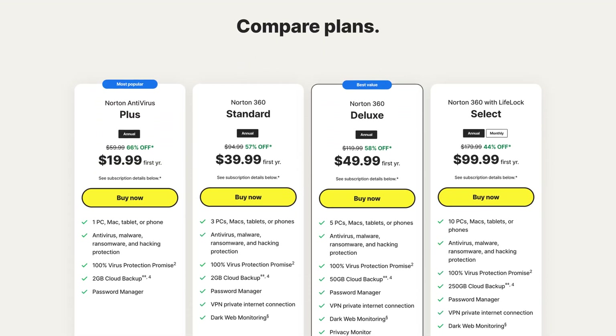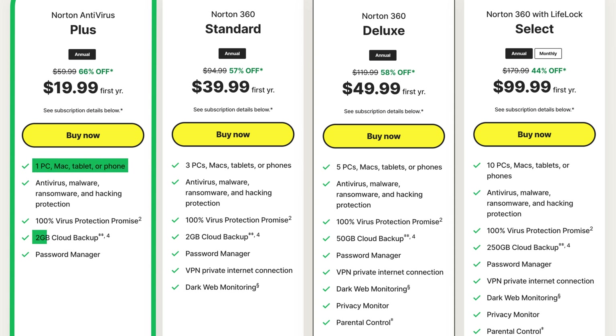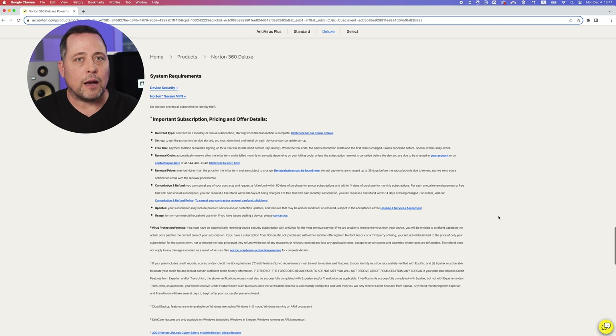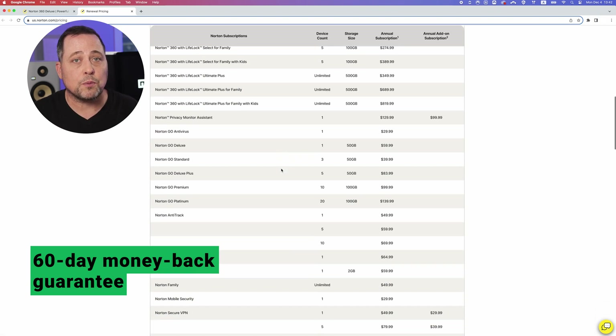Norton is the only provider in today's comparison that doesn't have a full free version, though there is a 14-day trial. The cheapest Norton plan packs an impressive features list for one device, including two gigabytes of cloud backup storage and a password manager. The Norton 360 Deluxe plan holds the best value — it ups storage to 50 gigabytes, includes a VPN, password manager, dark web monitoring, and parental controls for up to five devices. There is a renewal pricing increase, but Norton offers an extensive 60-day money-back guarantee so you can fully try it before committing.